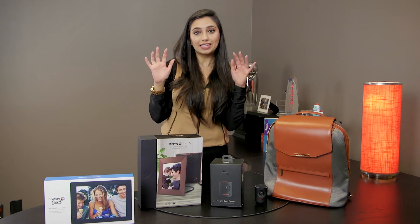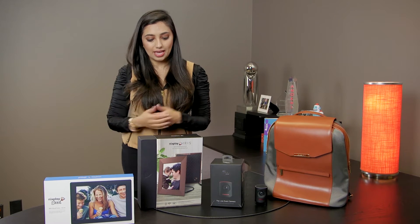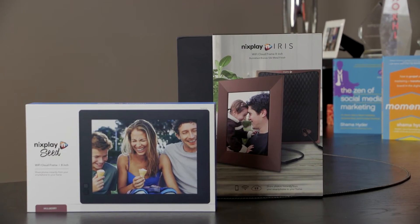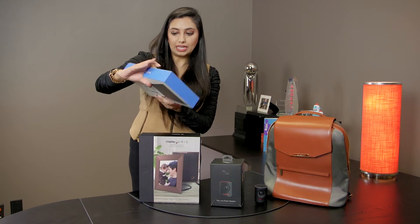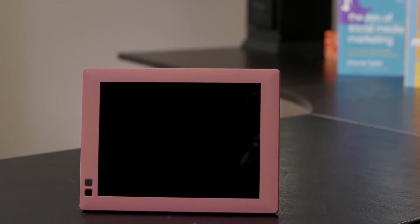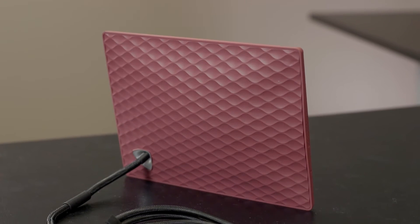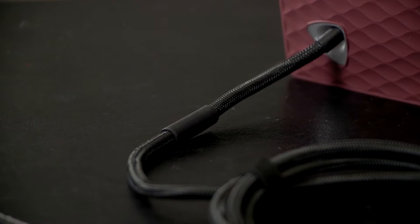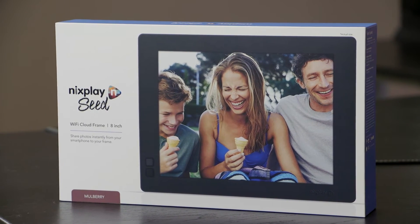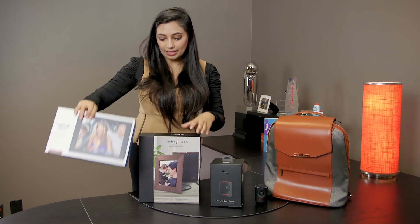The next two things are from the same company called Nixplay — full disclosure, they're a client, but I own a lot of their products and so does our team. This is their Nixplay Seed, which is really neat. I love giving this to family and parents because you can upload pictures through the app and it'll automatically change the pictures on the frame. The frames look really classy — they're Wi-Fi based cloud frames, not like the dinky 90s frames. They come in different sizes and are a much nicer way to display photos than scrolling through Snapchat.